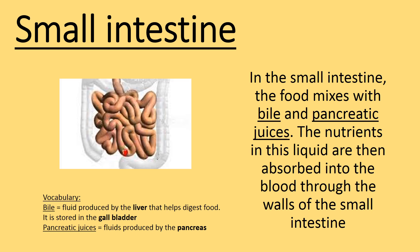In the small intestine, the food mixes with bile and pancreatic juices. The nutrients in this liquid are then absorbed into the blood through the walls of the small intestine.